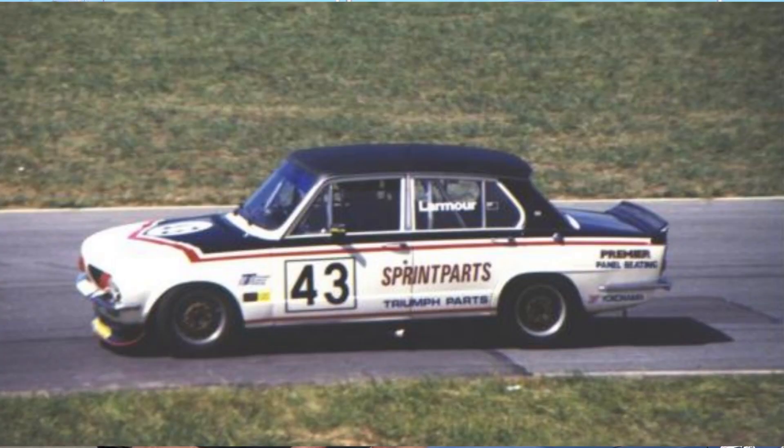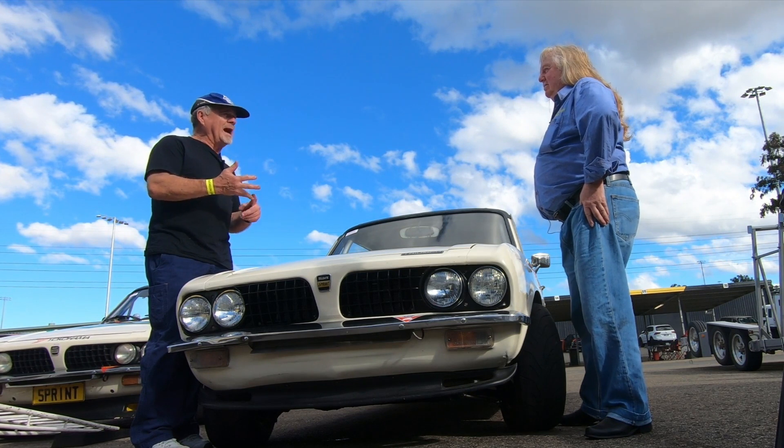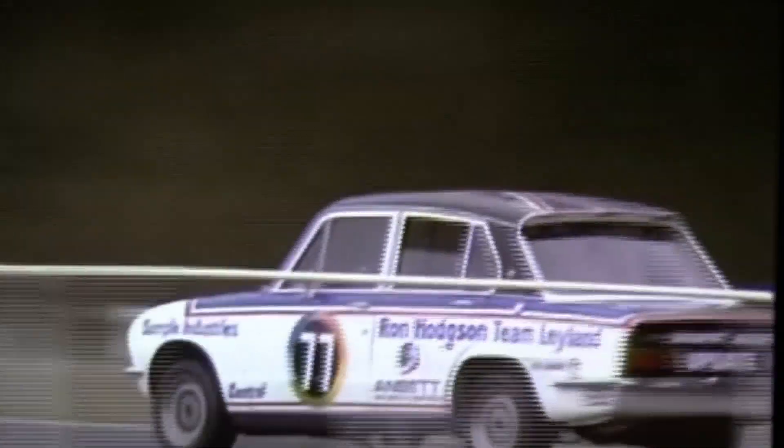Gerald already had another Dolomite that he raced, but he never actually raced this car. If you look at the logbook, he passed the car straight on and sold it to Martin. Martin ran it at Bathurst 1979, and then continued to use the car at Australian Touring Car Championships during 1979, 1980 through to the end of 1984. It did two Bathursts — 1979 and 1981 — and in between it ran at Sandown, Calder, Symmons Plains, and Adelaide.